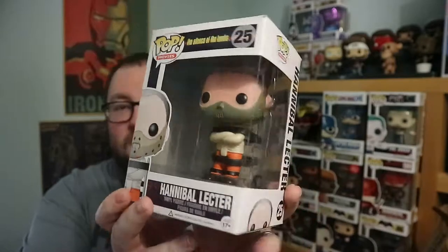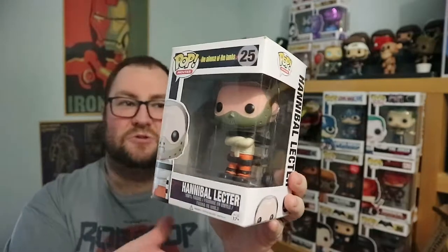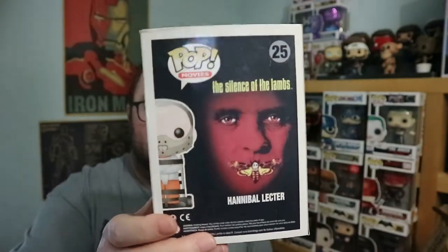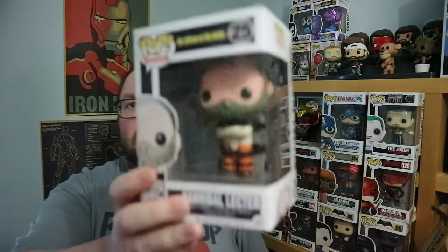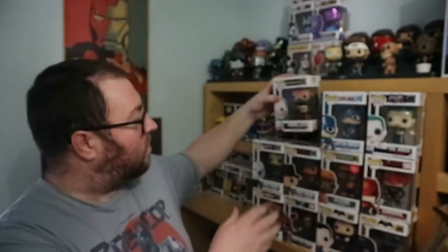Continuing the horror theme — Hannibal Lecter. I like this pop; it's cool. They've gone with the mask and the trolley, him strapped into the straight jacket and everything. I feel like they could have made an entire range — there's only this one from Silence of the Lambs. They could have had Jodie Foster — correct me in the comments if I'm wrong. I'm pretty sure Julianne Moore was in one of the later ones, but Anthony Hopkins as a pop is really cool. I think he's worth quite a bit as well.